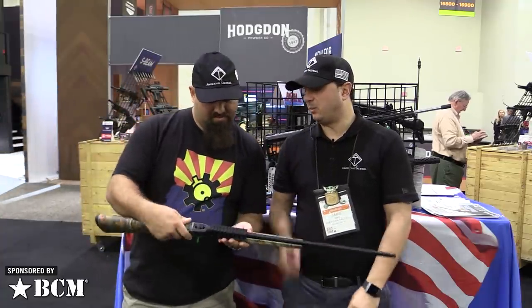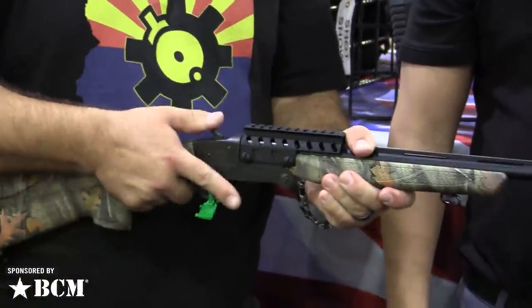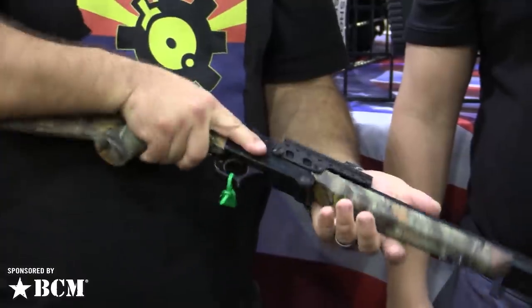How do I open this thing up? It will be your trigger well. Oh, that's pretty easy. Some added features of this one is it comes with two separate chokes. The one installed is a full choke or turkey choke. The second one will be a modified choke for birdshot.